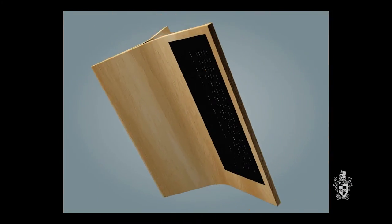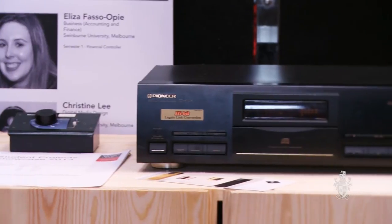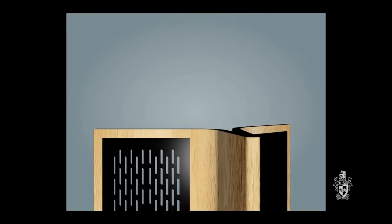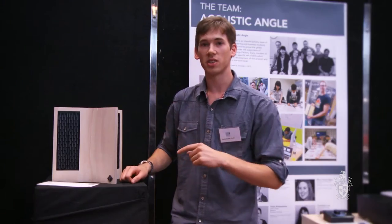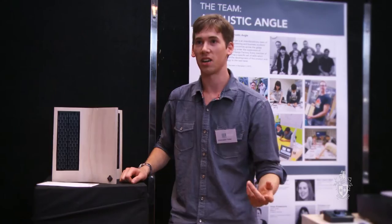My project is Total Perspective. The purpose of it is to eliminate the sweet spot issue in audio. The sweet spot is pretty much the perfect spot for listening to audio. What this does is it widens that area and makes the whole room the sweet spot, so it doesn't matter if you're on the left or the right — wherever you are in the room, you're in the sweet spot. This product was sponsored by industry and next year they will be taking it into the market.